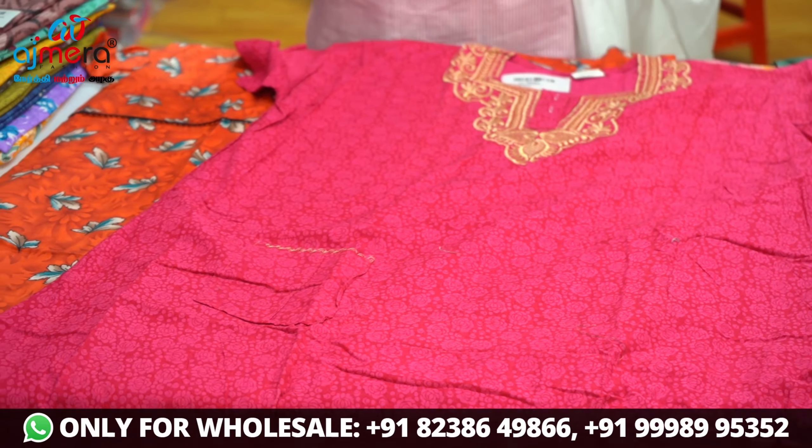Quality wise, you have 100% cotton. In cotton, we have thick fabric, heavy fabric, and thin.